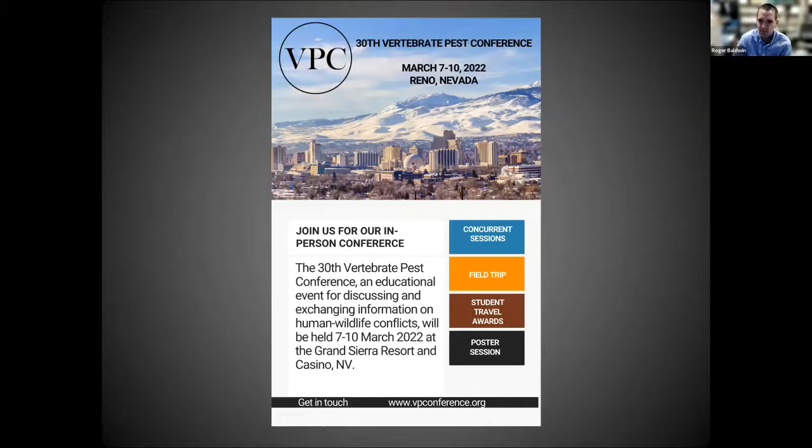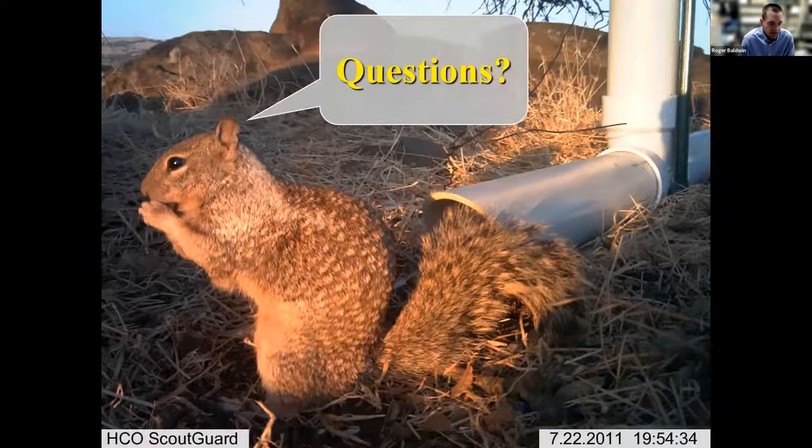For those wanting more information on managing vertebrate pest species, the Vertebrate Pest Conference is coming up March 7th through 10th in Reno, Nevada. It features three days of concurrent sessions and one day of field trips, with experts from throughout the world discussing vertebrate-related issues, and CE units are offered for attendees.